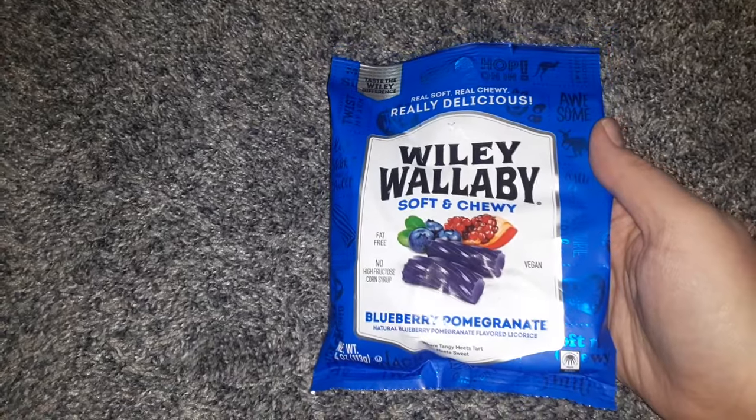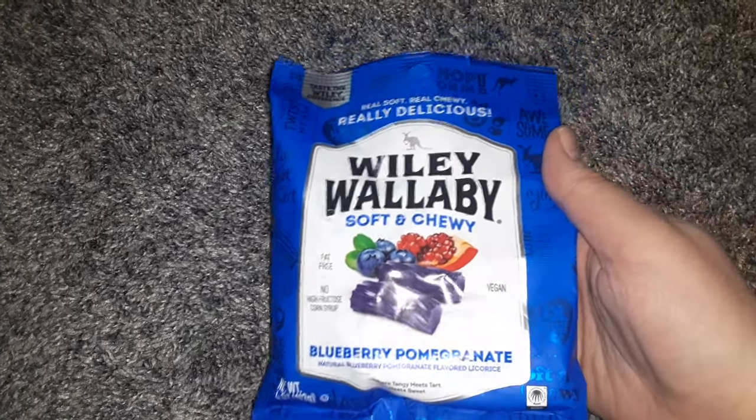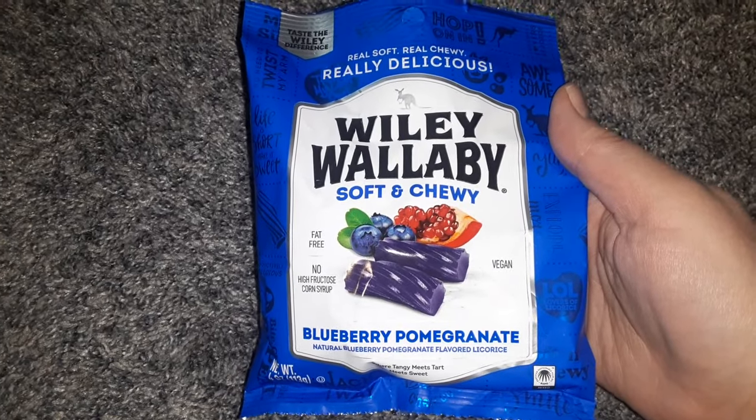Then I got another one of the Wiley Wallaby Soft and Chewy Candies — this is the Blueberry Pomegranate. These were featured in a vegan group that I belong to, so I'm happy every time I find a new flavor of those.